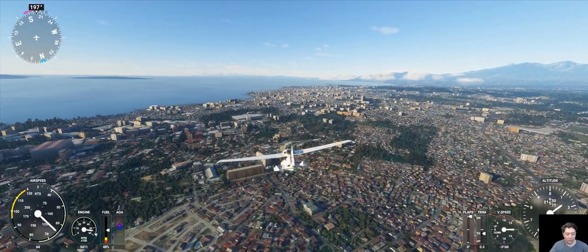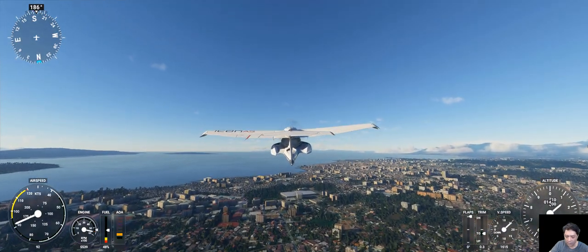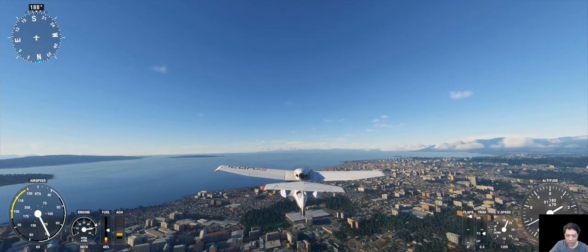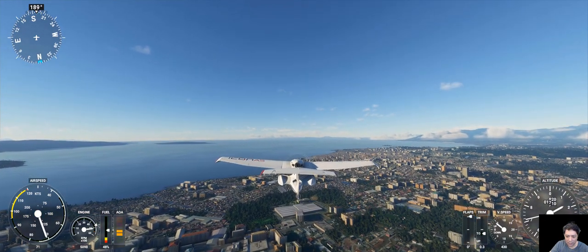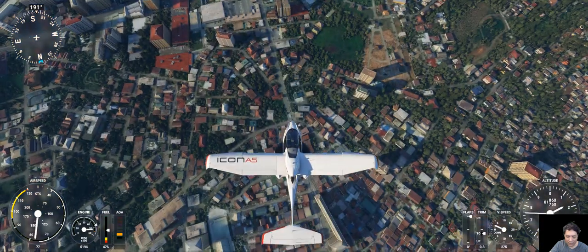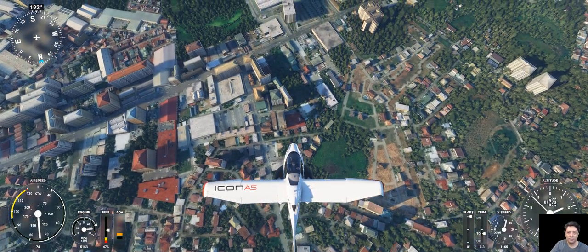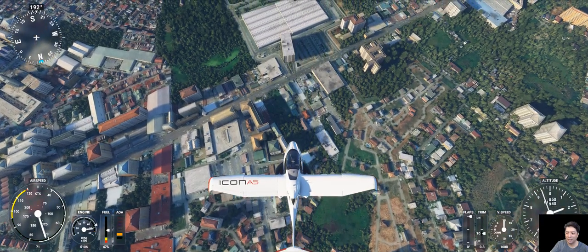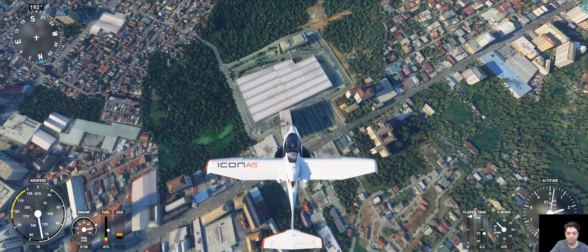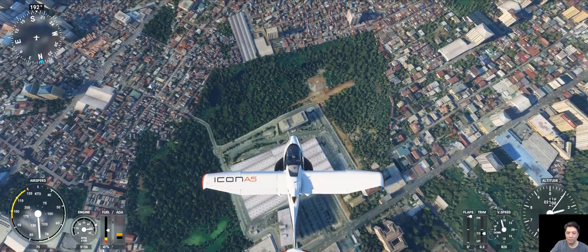We're going towards the SM Mall — SM Premier — in Davao. Looks like I have to change my frequency. This is how it looks like at 2,000 feet. Squawk 6414, Icon X-ray Golf. Sierra Radar — contact 2 miles southwest of Davao, 1,900 feet.